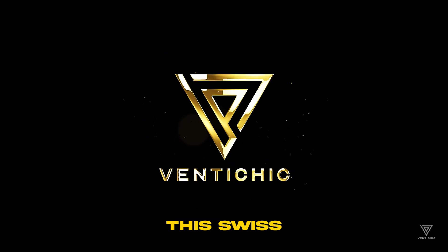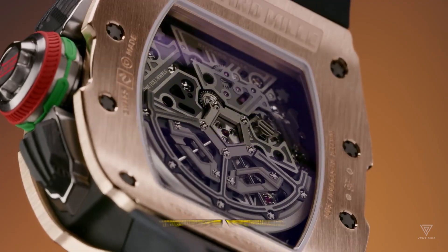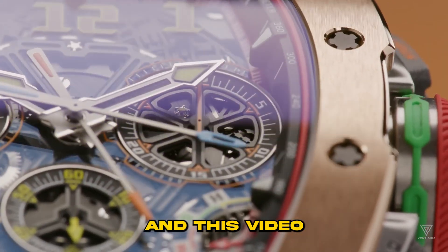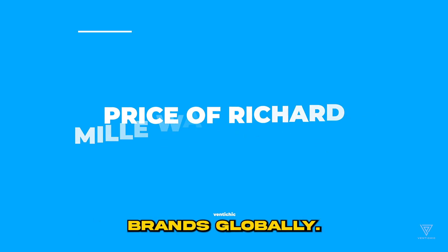Remarkably, this Swiss brand founded in 1999 has consistently introduced groundbreaking innovations to the world of horology. In this video, we'll embark on a journey to unravel why Richard Mille watches have rightfully earned their status as one of the most extravagantly expensive luxury brands globally. But before we unveil the secrets behind this million-dollar question, let's explore three of the most lavish and exclusive Richard Mille timepieces.